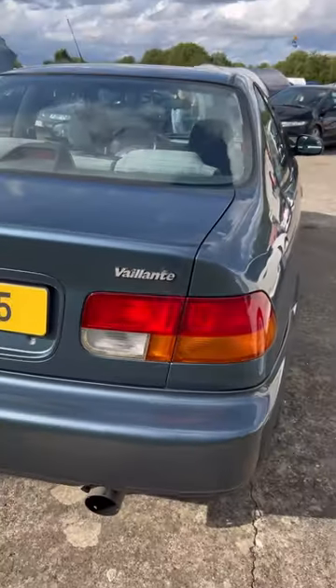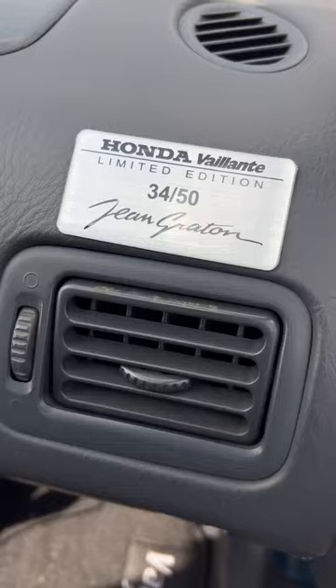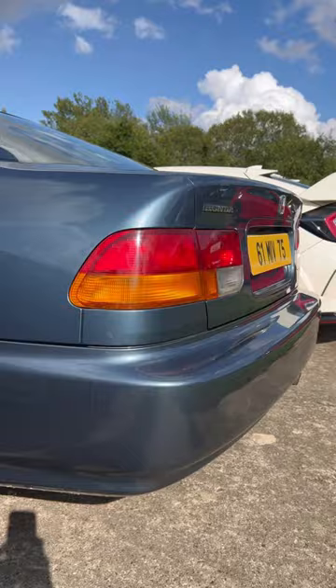You've probably never heard of the Honda Civic Valant. Michel Valant was a car racing comic book by cartoonist Gene Grantham. Honda produced only 50 of these special editions and sold them only in Belgium.